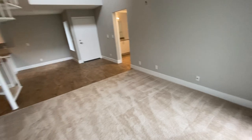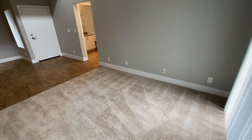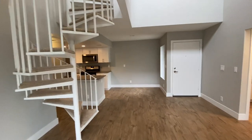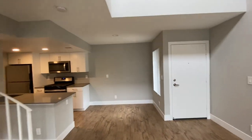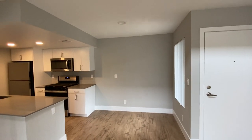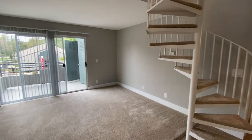Coming back into the apartment, we're now going to take a look towards the dining area. The dining room is going to be straight off of the kitchen. It's a great size for you to host a dining table — have your dinners over here or in the living room on the couch while you're watching Netflix, whatever you prefer.